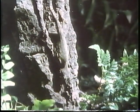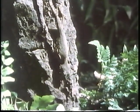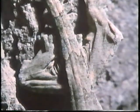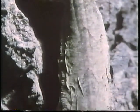Look closely and you will see a gecko lying flat along the side of this tree. A gecko is another type of lizard. Its stillness, its color, and its shape are all part of its camouflage.